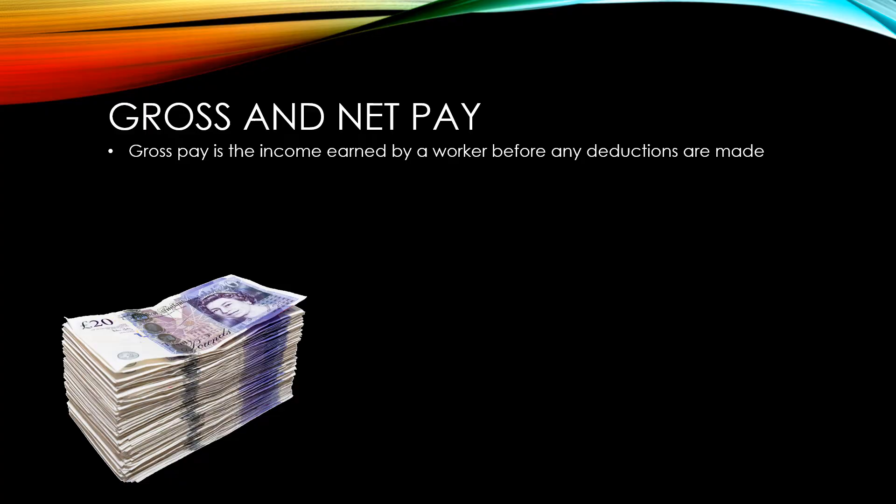Gross pay is the income earned by a worker before any deductions are made. It includes things like bonuses and any overtime pay that might have been earned as well.